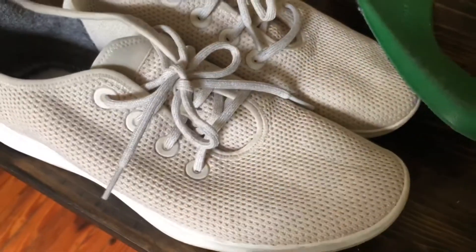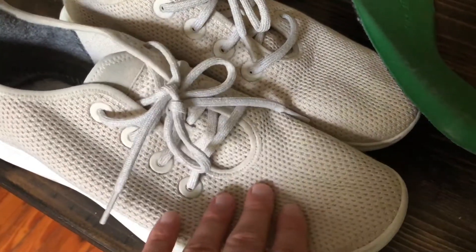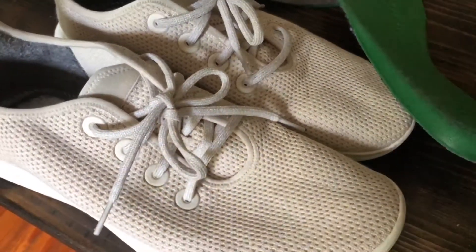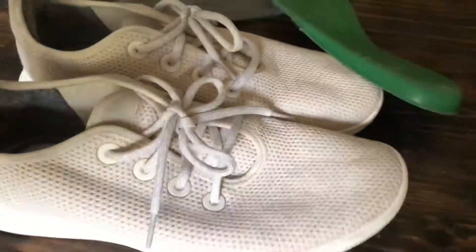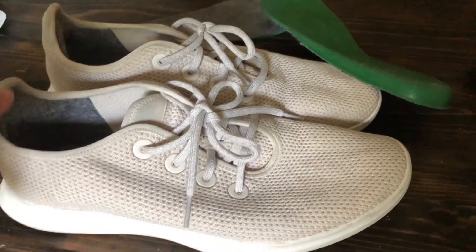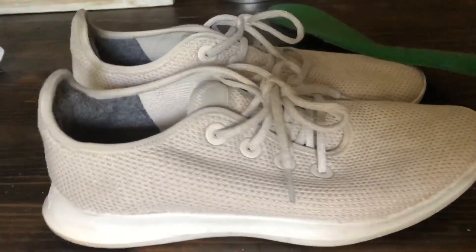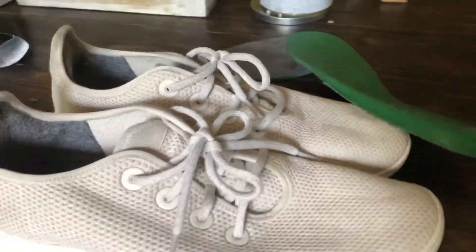They've stayed pretty clean — I haven't babied these, although I did treat them with a durable water repellent. I'll link that down below, as well as some of my other favorite items. I definitely appreciate people checking that out for any Amazon shopping they're doing.